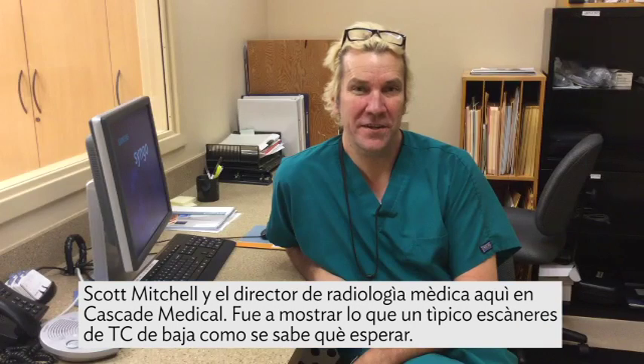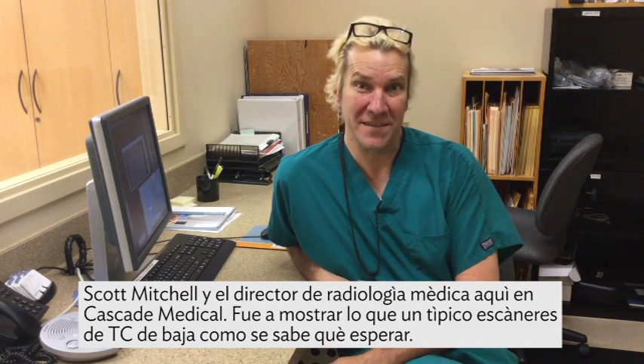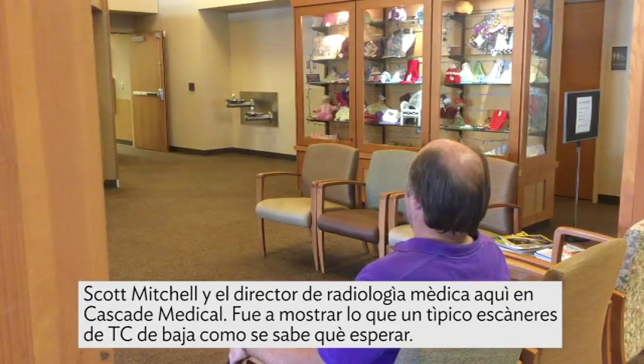I'm Scott Mitchell. I'm the radiology director here at Cascade Medical. Today I'm going to show you what a typical low-dose CT scan is like so you know what to expect during your appointment.